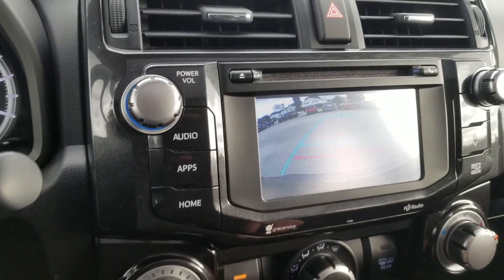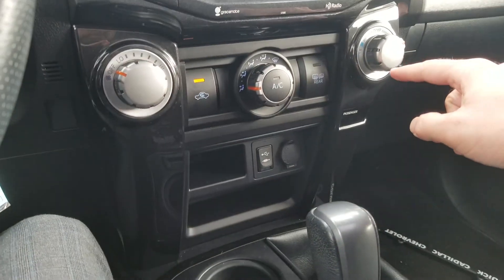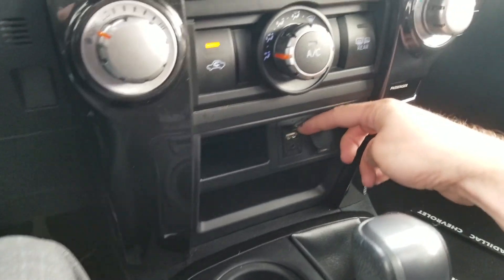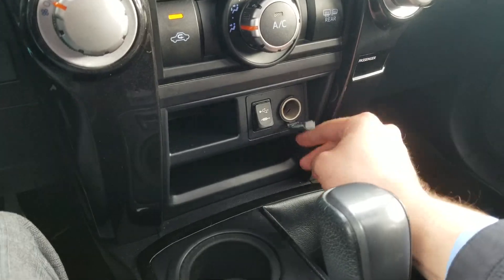We'll put it in reverse here — you can see the backup camera with guidance. Climate controls right here. You have a USB and aux cable and an auxiliary charger right there.